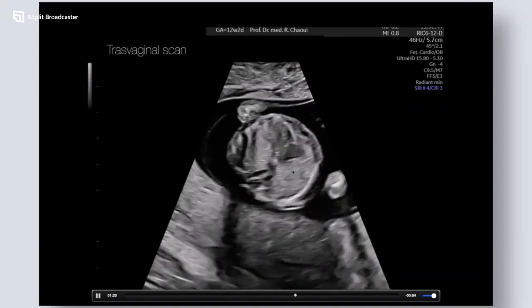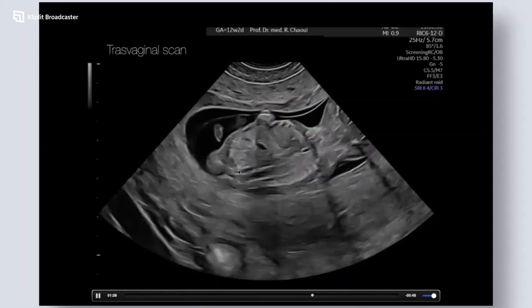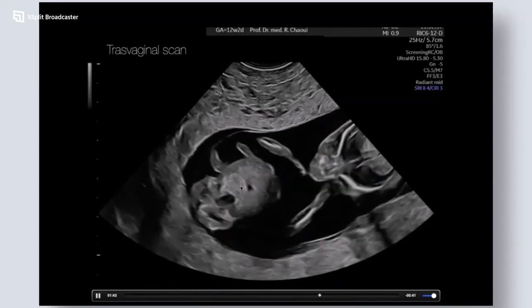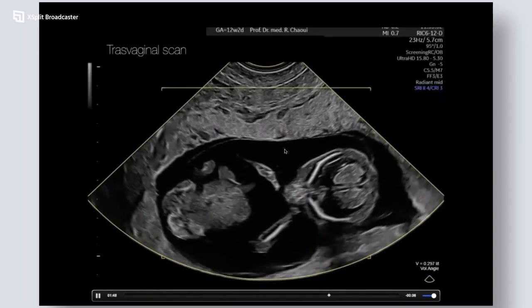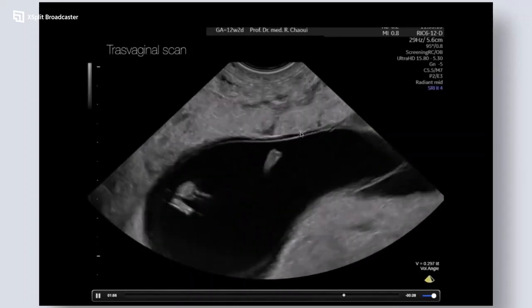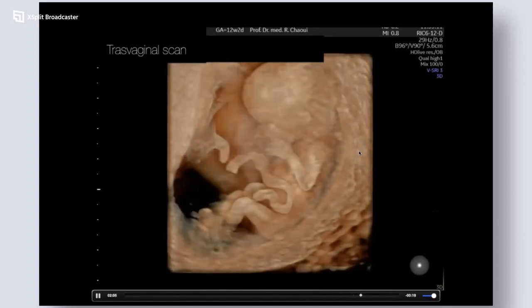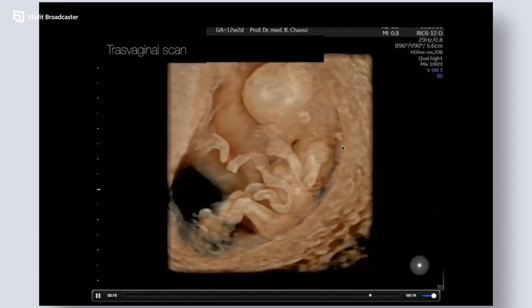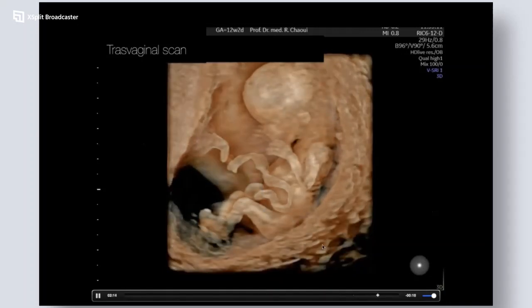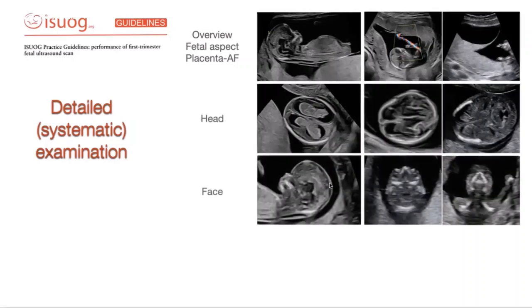Lung veins can be demonstrated but this is not really an aim of the first trimester. In a more coronal view I demonstrate the presence of one kidney. When the baby is not touching the anterior wall, it is ideal to perform a 3D scan because you need a free area so the baby does not touch the wall for a free 3D of the fetus. One of the main advantages of transvaginal scan is that you can have an overview of the fetus this way and play with different presets.